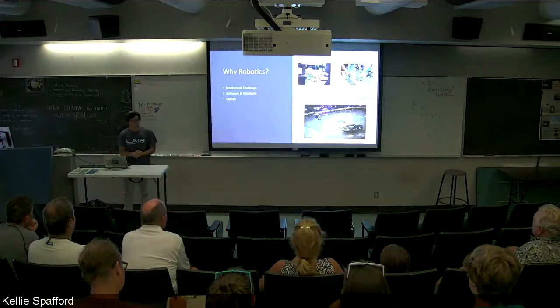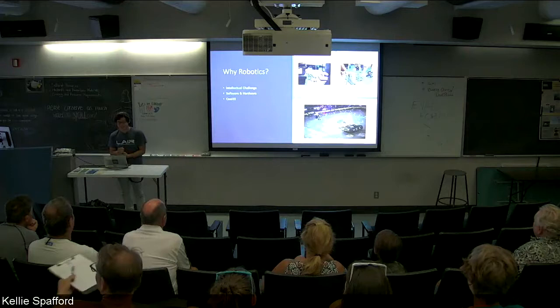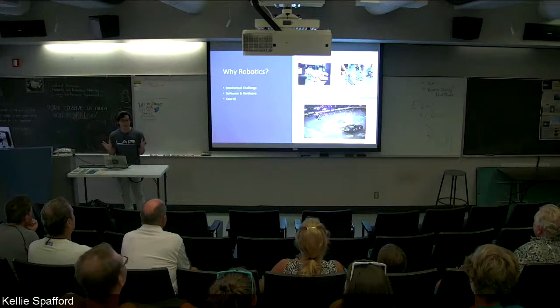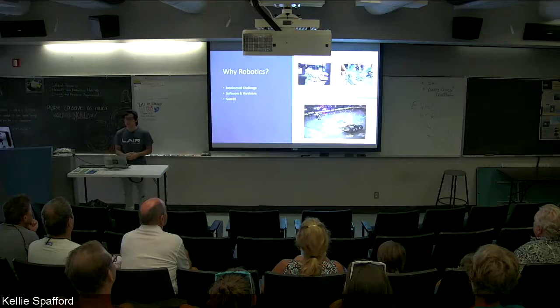So why am I interested in robotics? My first experience with robotics was probably BattleBots. I remember watching the first BattleBots when I was really young. It's hard for me to remember back then, but that kind of sparked things. I didn't really know what was going on, but I thought it was kind of cool. Then later on in middle school, I started getting into Lego robotics, where it was very easy access to get into it.